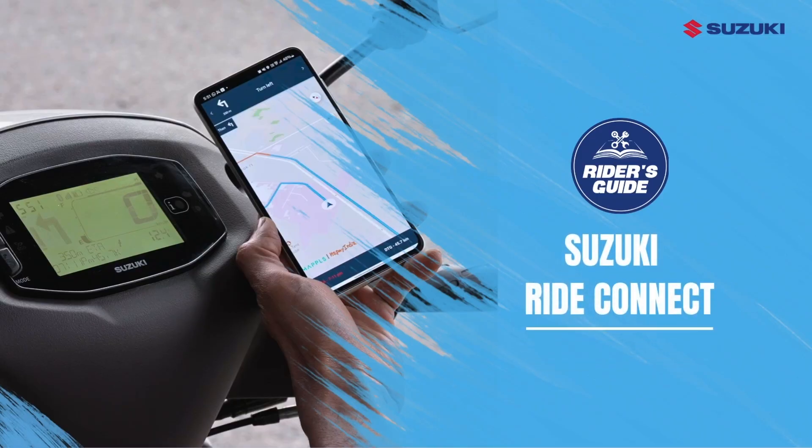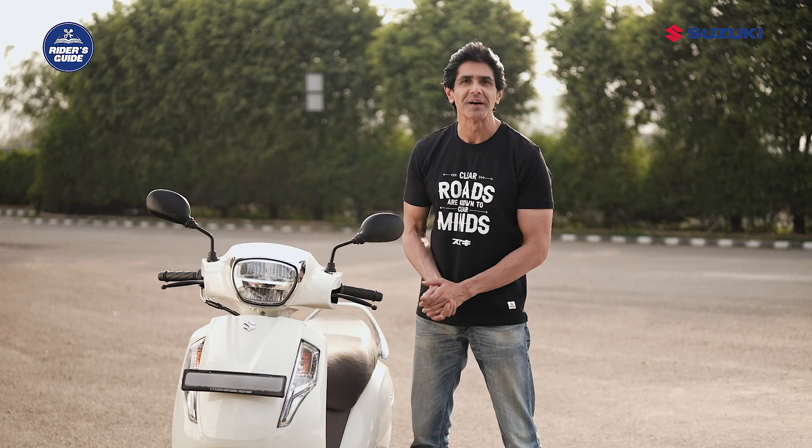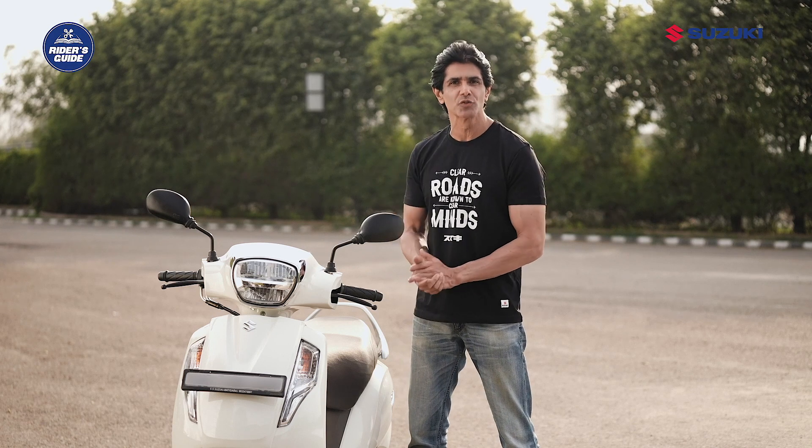Do you know Suzuki AXS 125 comes with many amazing and innovative features which enhance your overall riding experience? Hi, my name is Kiran and today I welcome you to Suzuki 2-Wheelers, where we bring you the best of both technology and performance. In this video, I will introduce you to Suzuki RideConnect Enabled Digital Instrument Cluster, a smart and convenient feature that enhances your ride experience and safety.